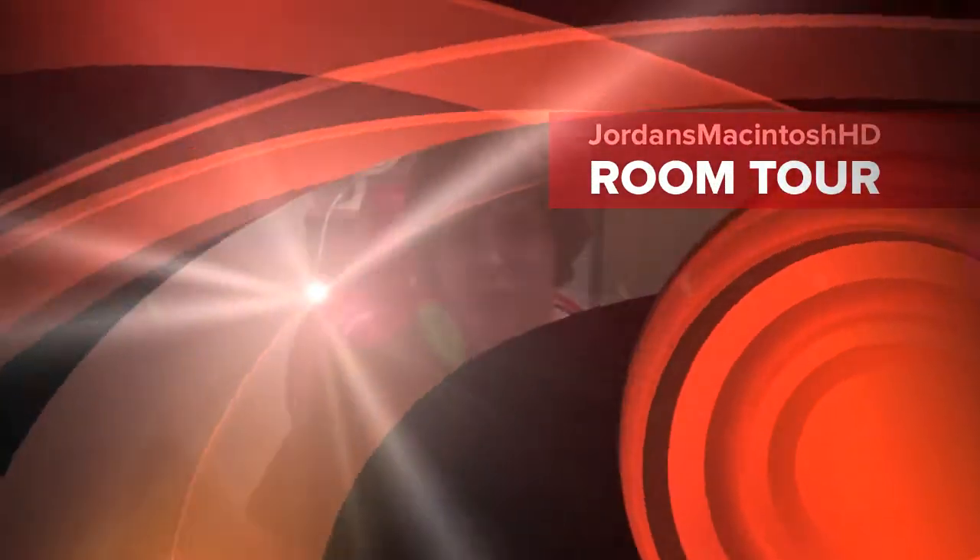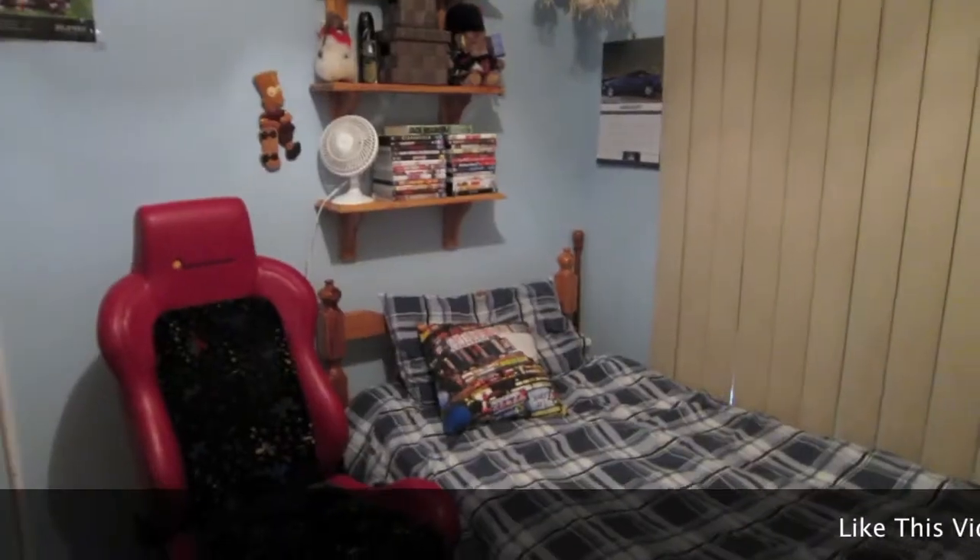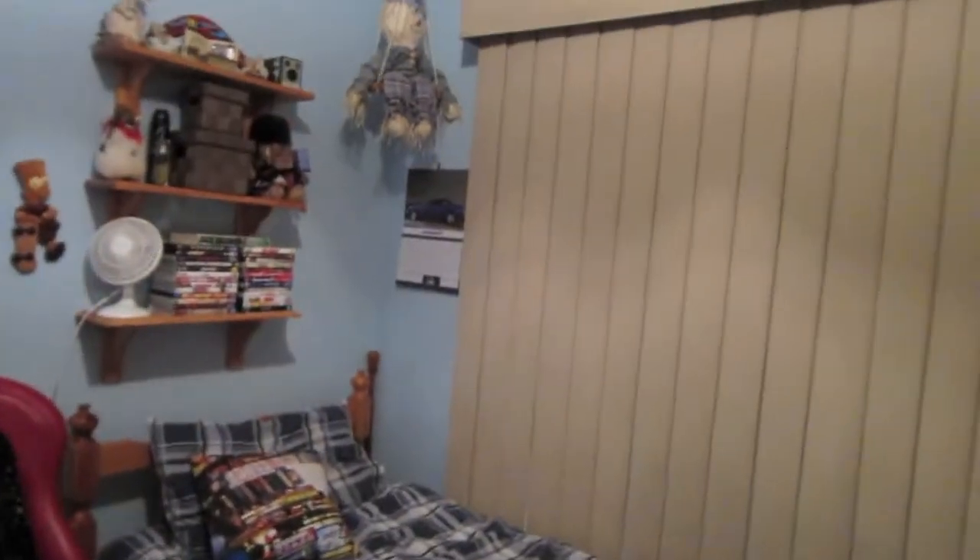Alright guys, welcome to Jordan's Macintosh HD's Room Tour. Hey guys, what's up? It's me, Jordan. Basically this is going to be my little room tour. So yeah, let's get started.